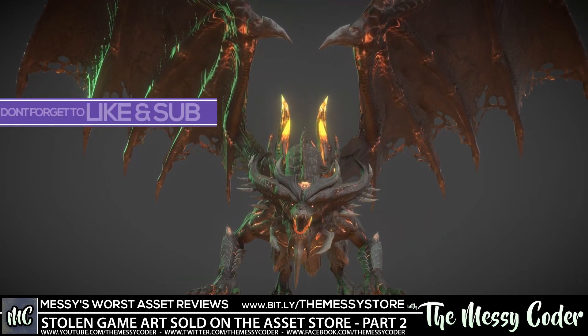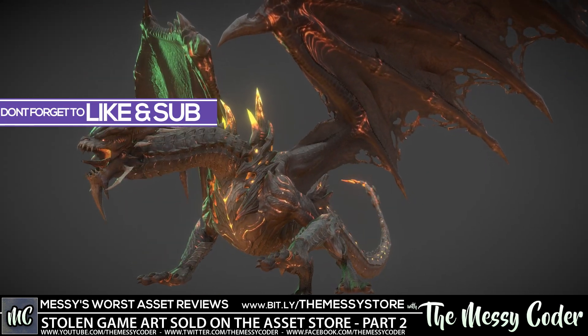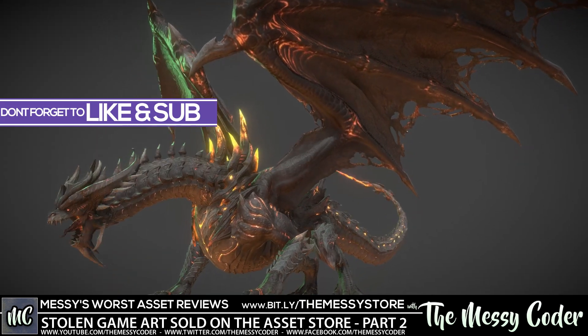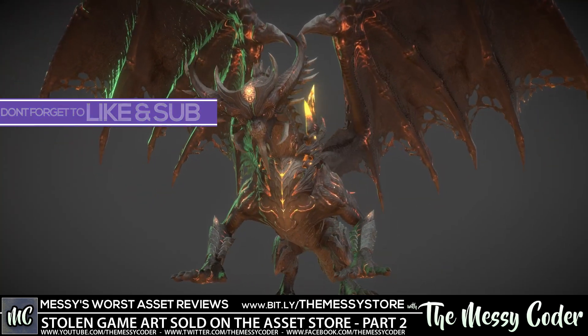Hello my beautiful Badgers, Messy Coder back again with another of the worst assets on the Asset Store reviews and the potentially copied or stolen game artwork being sold on the Unity Asset Store — like this beautiful flying dragon from the Astellia game that was available on the Asset Store but has now been deprecated, not by Unity, but by the publisher because they got a one-star review.